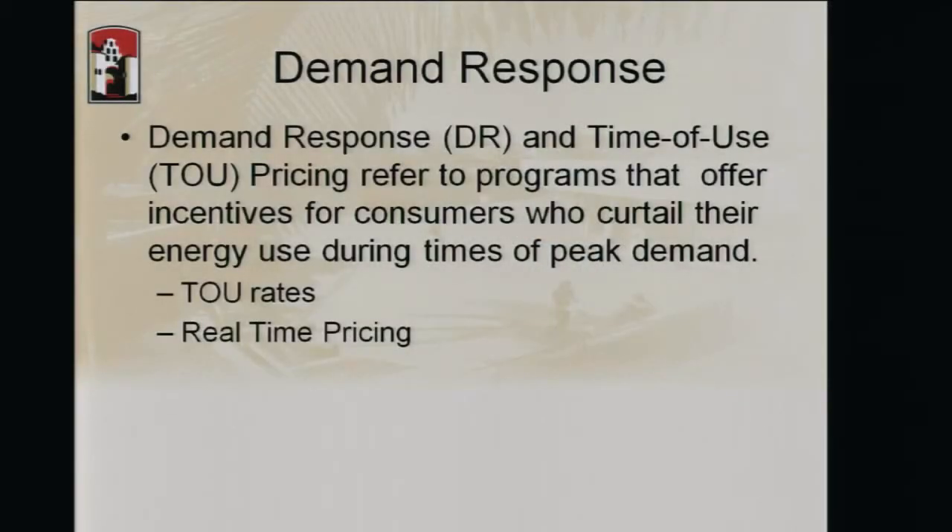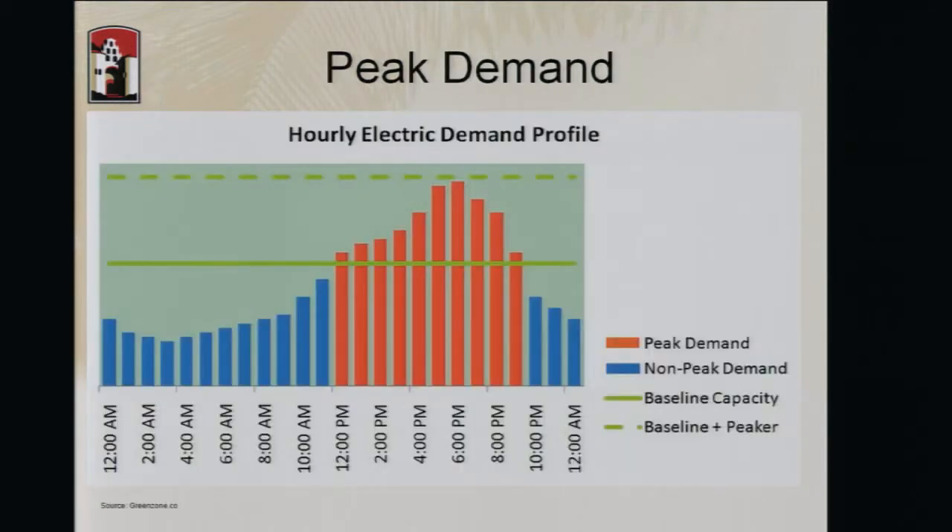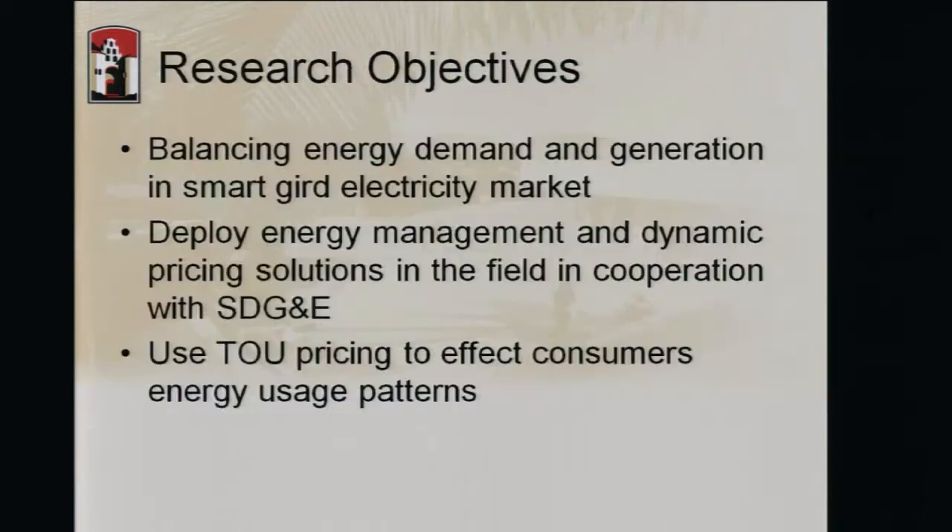If you look at demand response systems, everybody knows about demand response, so we don't need to really describe it. Demand response systems currently use time-of-use rates or real-time pricing — all studies are based on pretty much one of these two. That pricing doesn't necessarily mean monetary pricing; it can be in carbon emission or any other factors. This is a graph from greenzone.co showing a very typical peak demand situation where the baseline capacity is highlighted by the green line, and above this is the peak demand which we want to shift to non-peak times.